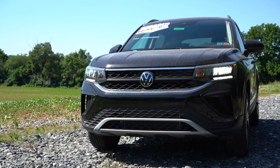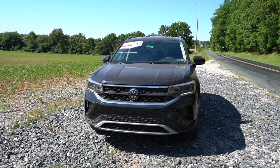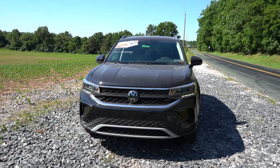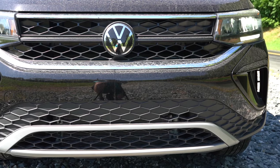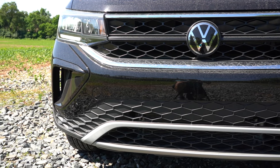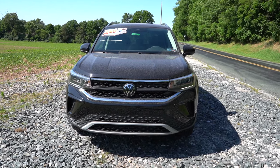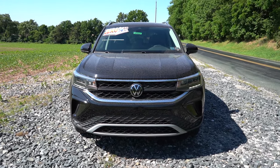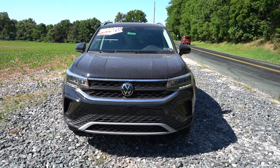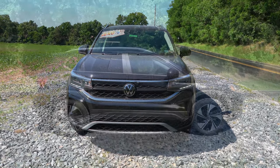The headlights differ by trim level: the S and SE get LED reflector-style headlights, while the SE Black and SEL get LED projector-style headlights that project further. With the SEL you also get an adaptive front lighting system that swivels the headlights based on your steering angle around bends, helping illuminate what's ahead — great for avoiding hazards at night. Down at the bottom corners, there are massive front air curtains helping direct airflow around the wheel and tire for better aerodynamics. The SE Black and SEL also get an illuminated LED light bar within the front grille.